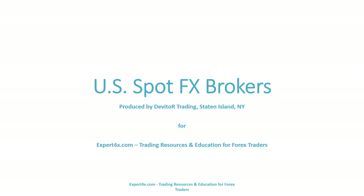Welcome to the Expert Forex video on U.S. Spot FX Brokers. This is the second in a series of videos for U.S. traders using Expert Forex EAs and trading tools. This video series discusses U.S. Spot FX trading regulations.